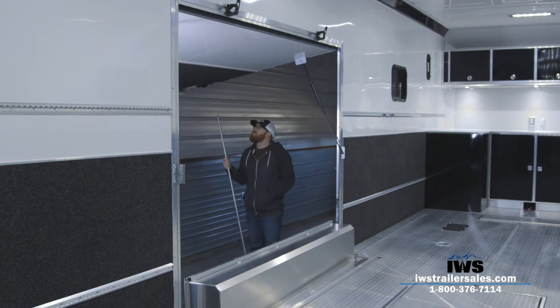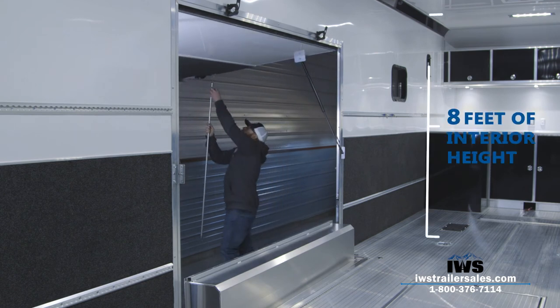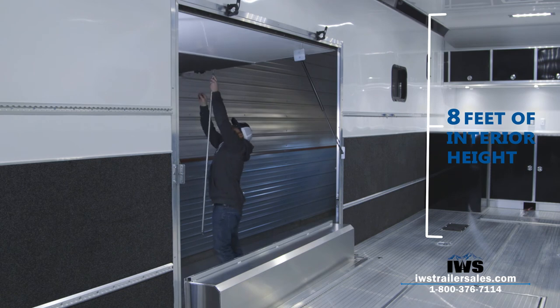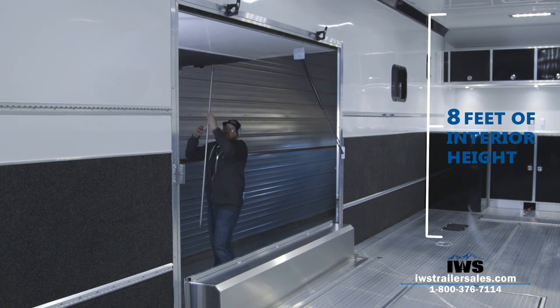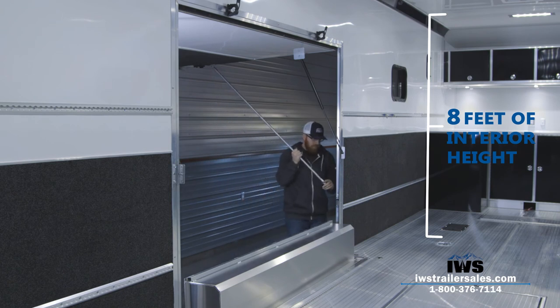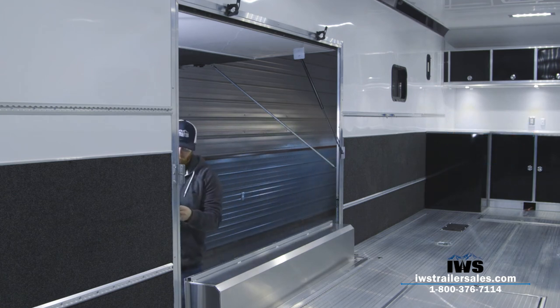Here's another shot of Austin setting up the premium escape door, with a callout showing the true 8-foot interior height. As mentioned, it helps with loading ATVs or transporting a refrigerator or tall items. It's a significant amount of money to upgrade the height, but if you have a trailer that's too short, you'll regret it continually.